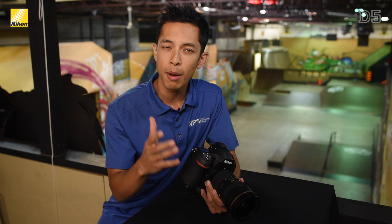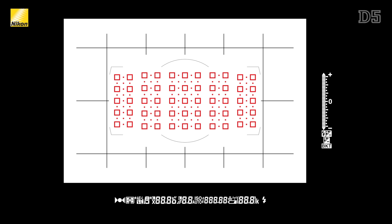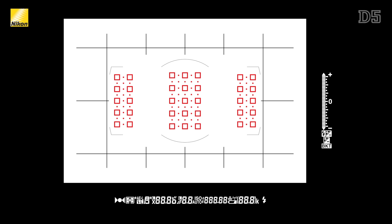Not only has the number of AF points increased, but so has the number of cross-type sensors. As you can see, of the 153 points, 99 of them are cross-type with many of them now on the peripheral areas and not just the center three columns.